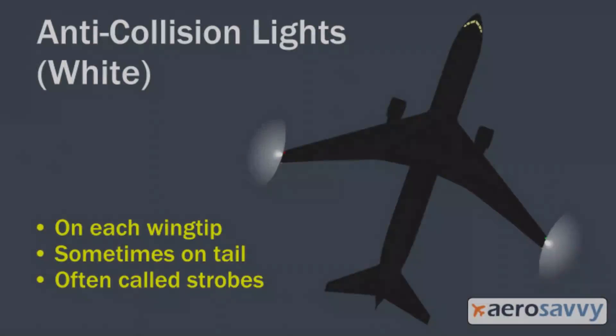This is the anti-collision strobe light. These lights are on the wing tip. It is a flashing white light. This light is used because aircraft fly in the early hours. It is bright because of the runway — the pilot uses it on takeoff. This light will be on and off.